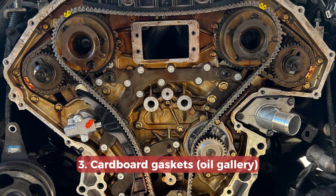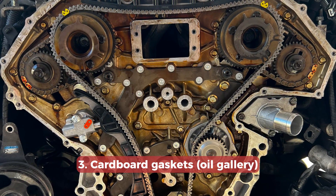There are several cardboard gaskets under the oil passages, and experienced Nissan mechanics know that they require regular replacement. Otherwise they will start leaking oil and you will get several specific codes telling you about phaser issues. If the problem is ignored, the engine may get oil starvation problems and be damaged pretty heavily.